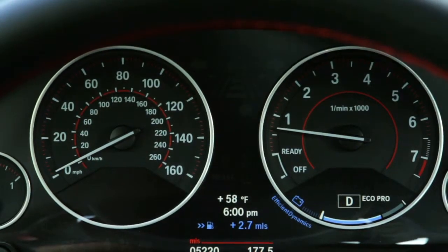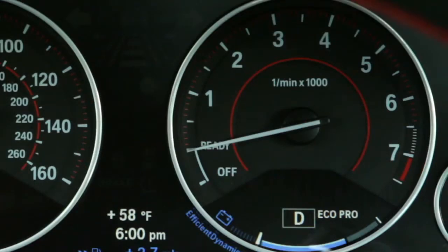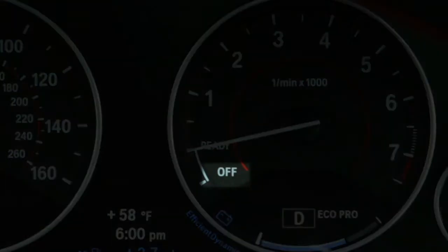When the engine shuts itself off, the tachometer needle will drop into the labeled ready position. Beneath the ready label, there's also an additional off label. This is where the needle will rest when the engine is fully turned off by the driver prior to exiting the vehicle.